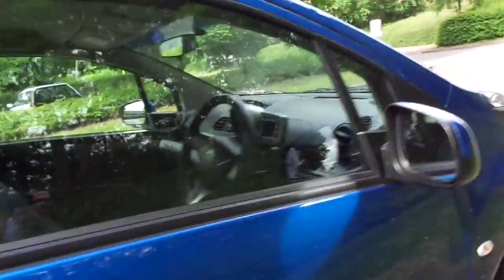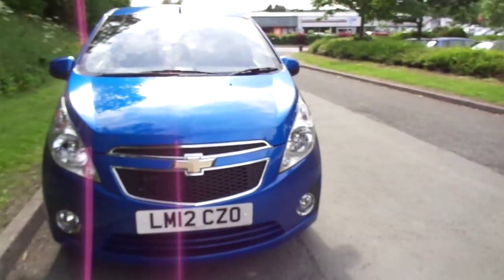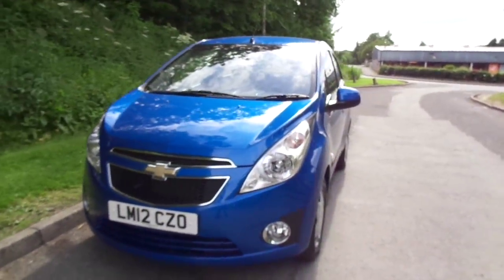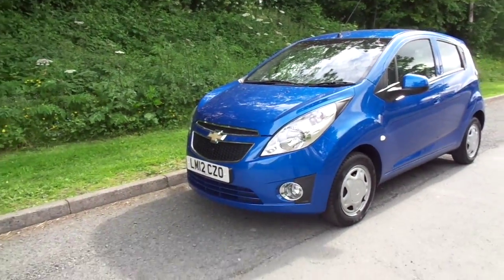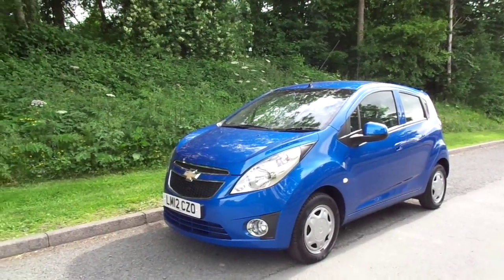For more information on this car please visit jthughes.co.uk and search for Chevrolet Spark. This is the LS 1 litre model, or please give us a ring or do come down to JT Hughes Honda Mitsubishi in Newtown.